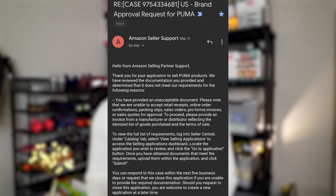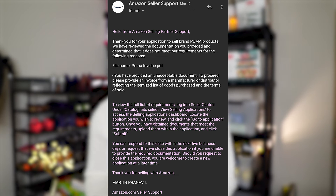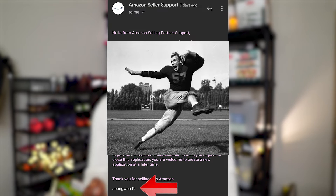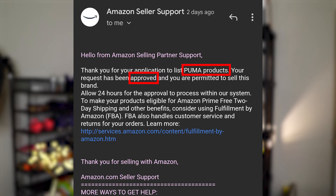To show you an example that this works, I'll share a series of emails of me applying, getting rejected, and then reapplying and ultimately getting approved. Earlier this week I was applying to get approved in Puma. I sent in my first application on March 11th and it got rejected. I closed that case and reapplied on March 12th — rejected again. I closed the case again and reapplied — rejected again. Then just a couple of days ago, I closed the case, reapplied, and on that fourth application they finally let me in.